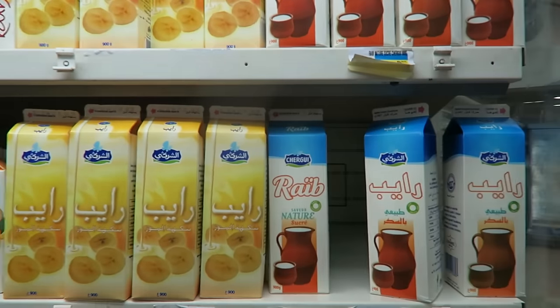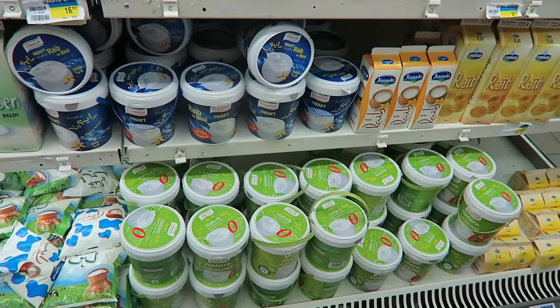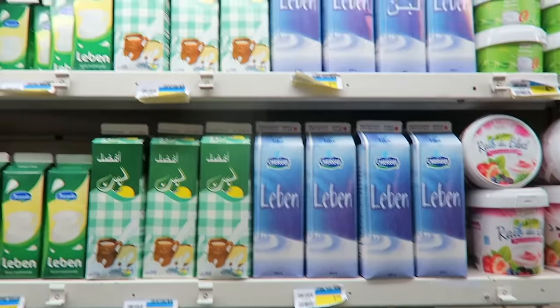I read online about this — 'Riyad.' I need to try that, but without sugar or flavors. I want to try the original one. Just this packaging — it's too big, I cannot handle. And 'leben' — somebody recommended me to try leben too.